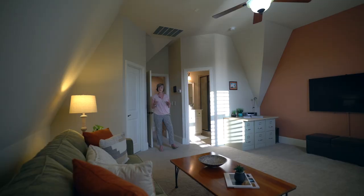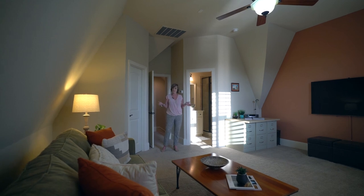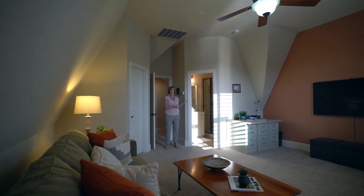This is a one and a half story home with most of the living down, but upstairs is this amazing flex space. You can use it for whatever you want — it could be an office, a game room, a mother-in-law suite, and it has its own private ensuite.